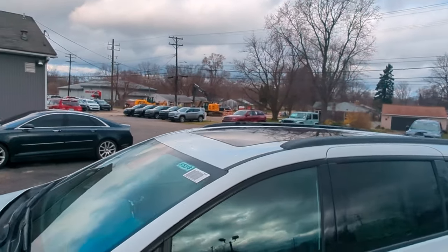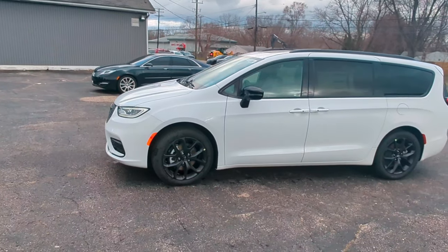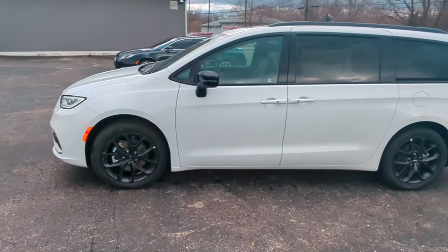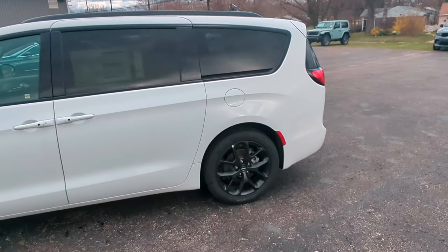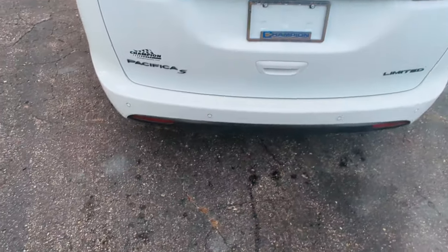The Limited comes standard with the sunroof, and all of the Pacificas have that 3.6 liter Pentastar V6 engine in it. The Limited also has a 19 gallon fuel tank, so plenty of gas for the long trips.